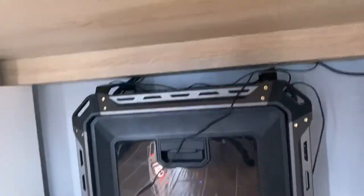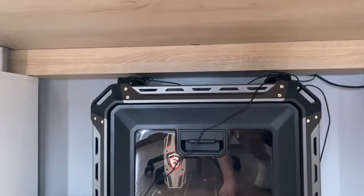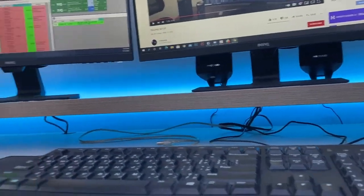If you're wondering where all the cables are — they all go into that small box, and from there they are connected to my monitors, keyboard, mouse, and everything. You can see that small box right here.